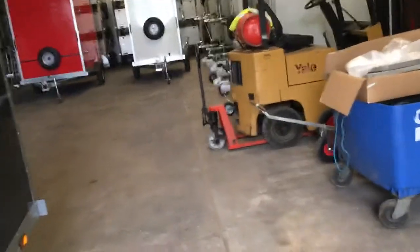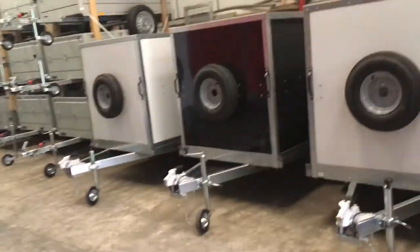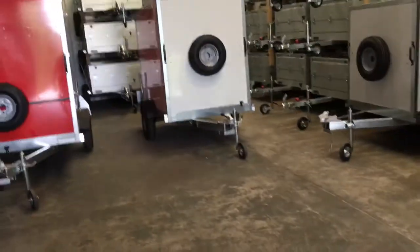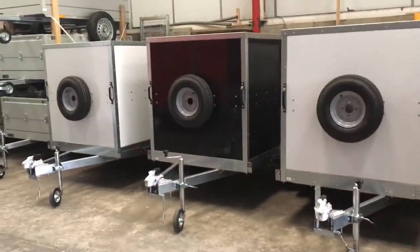Hello again folks, it's Marsden Barn Trailers again over in Leicester and you're in for a treat today. We're going to show you some Tickner's trailers. Not normally got this many in stock but we just had a delivery in so I thought I'd better film them quick before they all fly out the door.